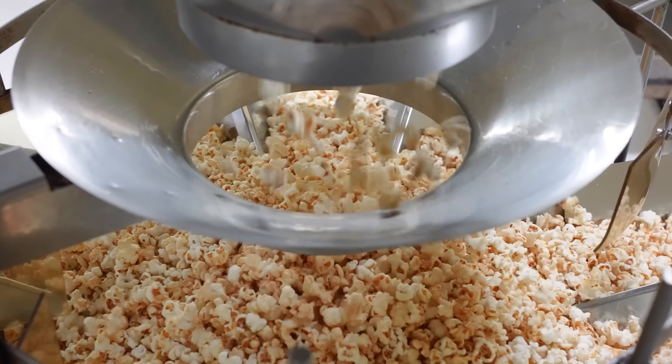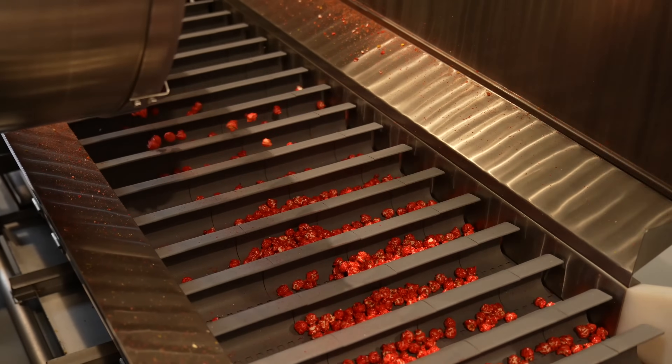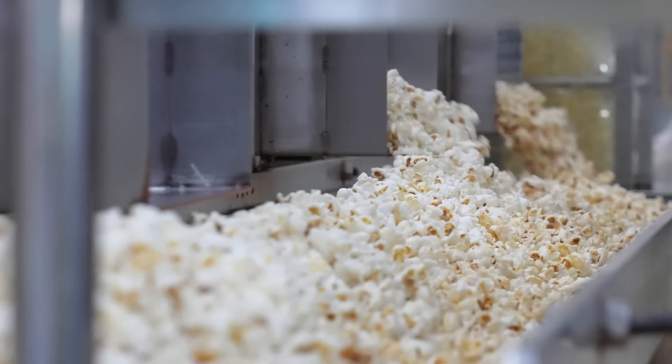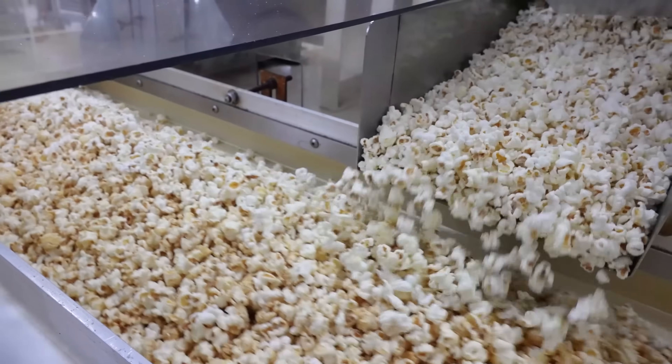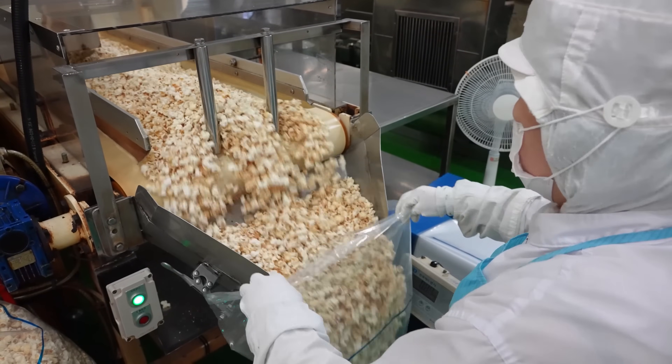Whether you like your popcorn salty, sweet, or covered in cheese, the process behind creating this classic snack is both intricate and fascinating. Now, the next time you enjoy a bowl of popcorn, you'll know exactly what goes into making it so light, fluffy, and irresistible.